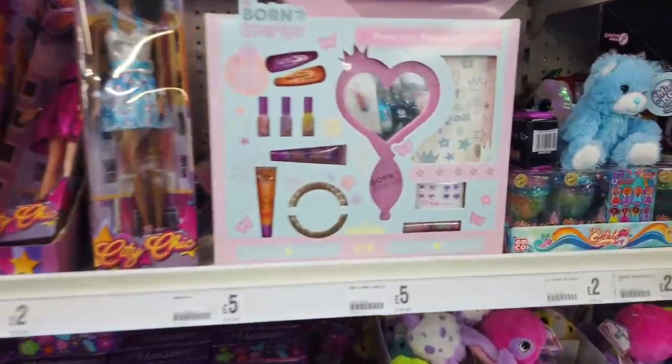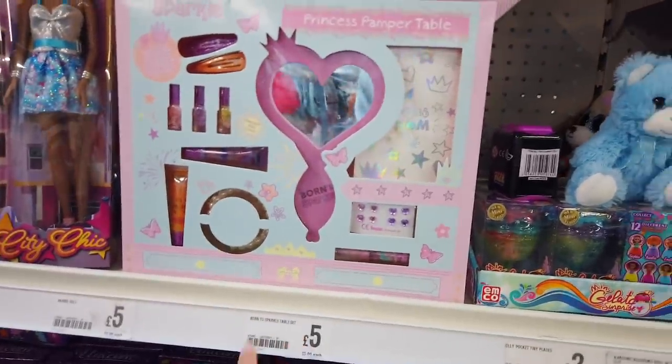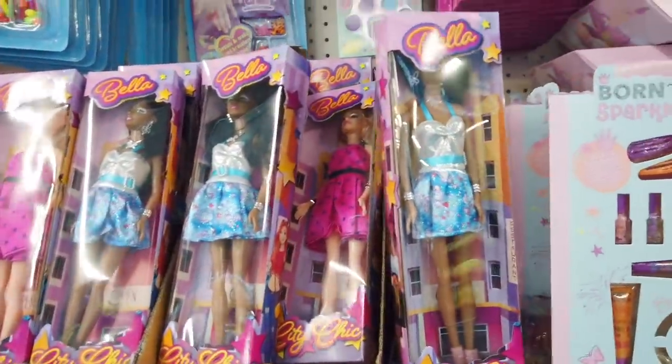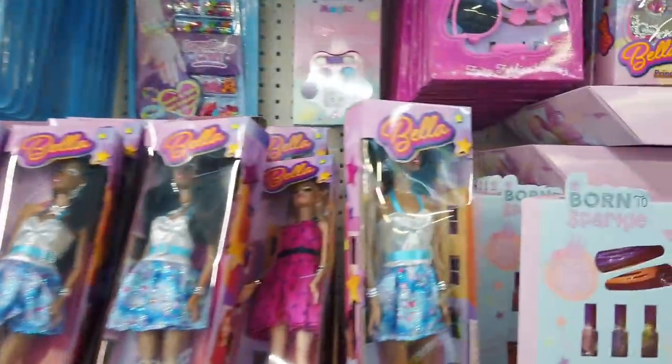In the toy section they've got a few new things here. There's a Princess Pamper table — that's £5 — and then they've got some new dolls in, they're £2. And it says 'Believe in magic' on them.